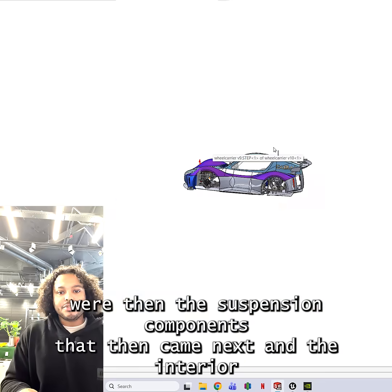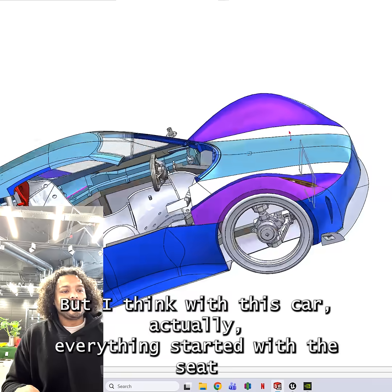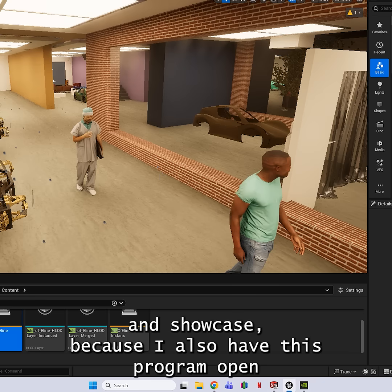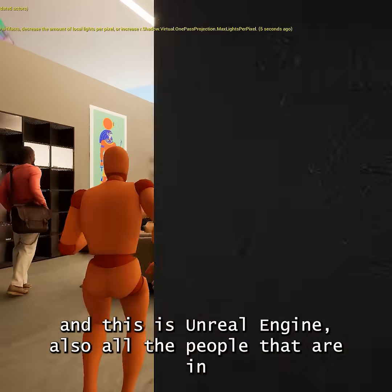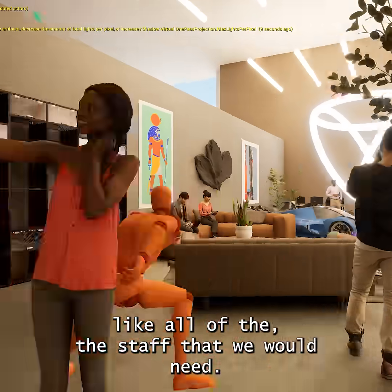These were then the suspension components that came next, and the interior and everything. But I think with this car, everything started with the seat. I also have this program open and this is Unreal Engine. All of the people that are in the building would kind of represent all of the staff that we would need.